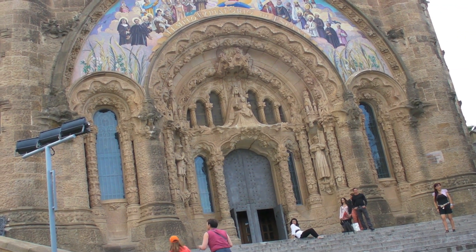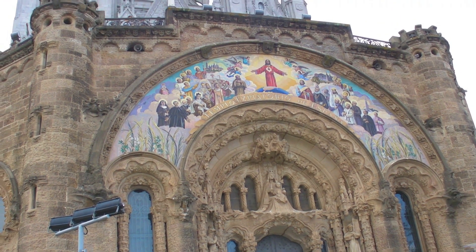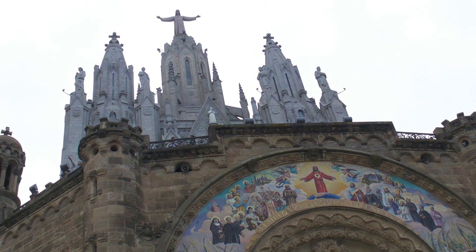And also at Tibidabo, the Tempo de Sagrat Cor. As we said, built in 1806 and renovated in 1902.